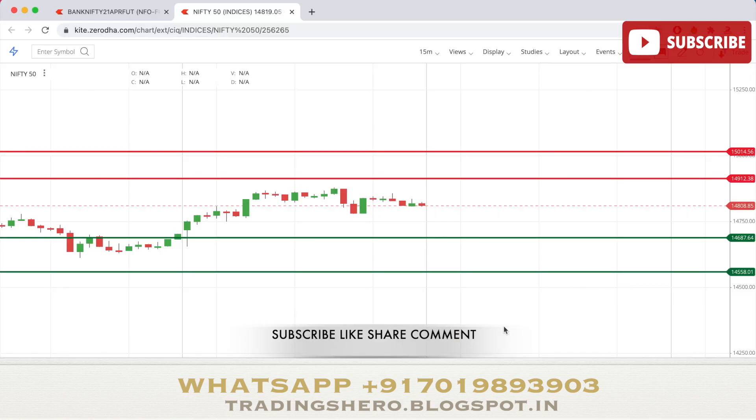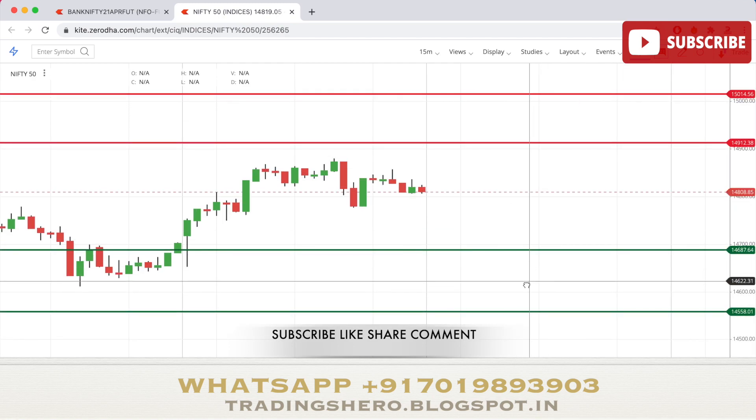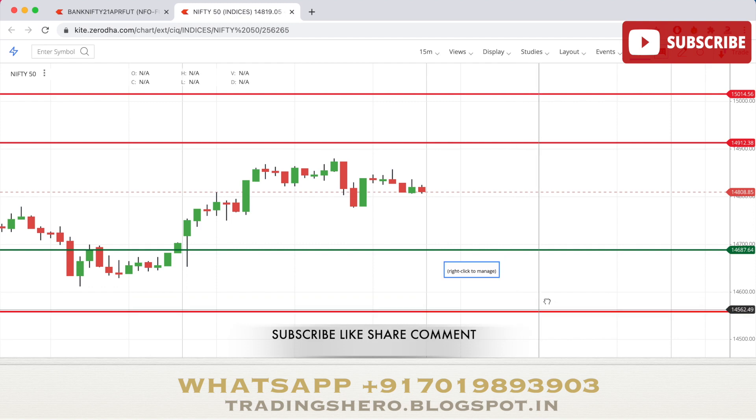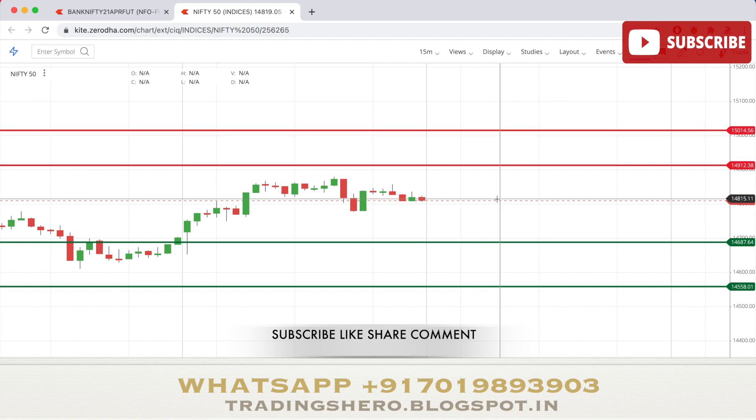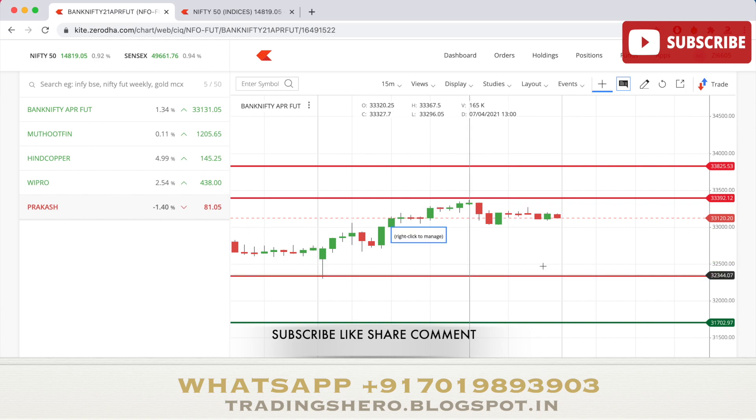Now let's look at the support and resistance levels for tomorrow's trading. For Nifty 50, the important support level is at 14,687, with the second support at 14,558. On the resistance side, the first resistance is at 14,912 and the second is at 15,014. If the 15,000 level breaks, the market could go very high. These are the key levels for Nifty 50 tomorrow.